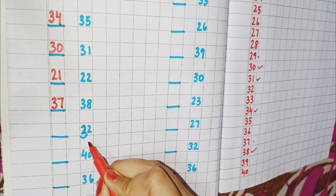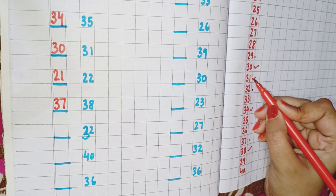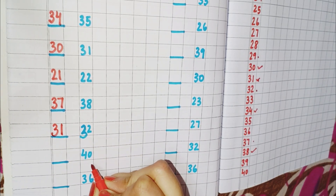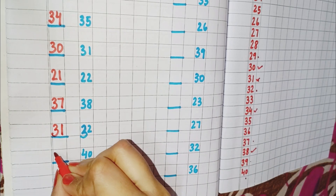Now the next number is 32. So first we will find where is 32. This is 32, and the number which comes before 32 is 31. So we will write here 31. Now the next number is 40. You can see here is 40, and 39 comes before 40. So you will write here 39.